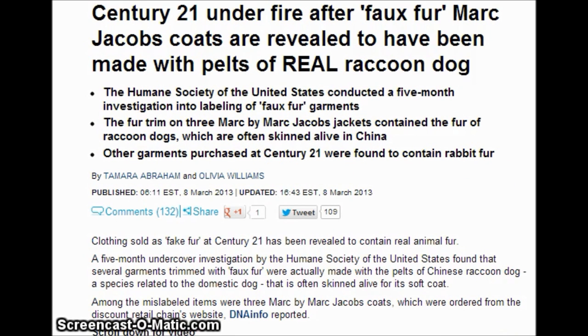Century 21 is under fire over fox fur. Marc Jacobs' coats are revealed to have been made with pelts from real raccoon dog. This is a member of the canine family. The Humane Society of the United States conducted a five-month investigation into labeling of fox fur garments.